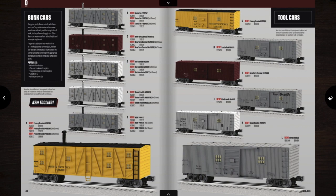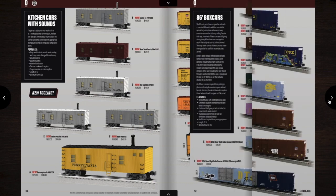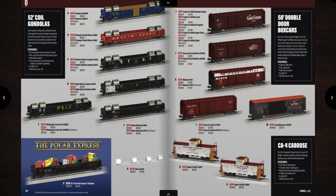Then we have some bunk cars — tool cars and bunk cars for when they're working on the railroad. Kitchen cars with sounds. And then you have some PFE reefers. I'm probably going to get another one to have two station sound reefers. Then we have some more 86-foot boxcars. I'm probably going to get the CSX one, the Pacific one, and the CSX one with the graffiti on it. Probably a couple of the 52 coil gondolas as well, most likely the PNLE one or the new railroad.